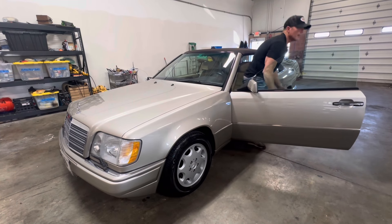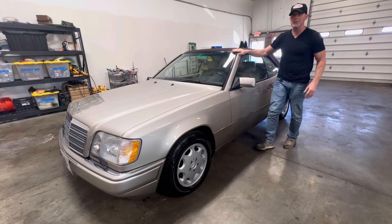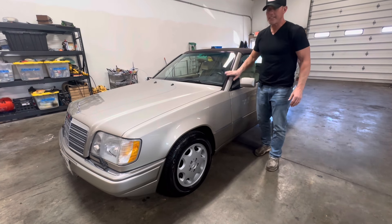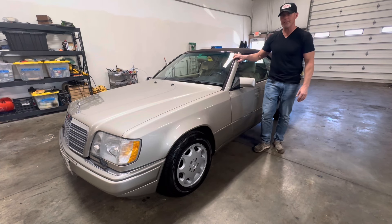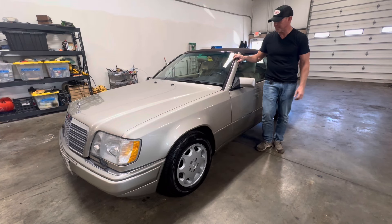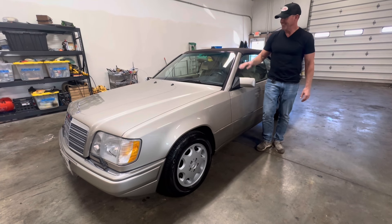That's my soft top operation video of this 1995 two-owner Mercedes-Benz E320 Cabriolet, which will be coming up for auction soon on Bring a Trailer Auctions as a no-reserve auction. Pristine example, and it will be selling to the highest bidder. Today is October 27th, 2024. I want to wish everyone the best of luck.